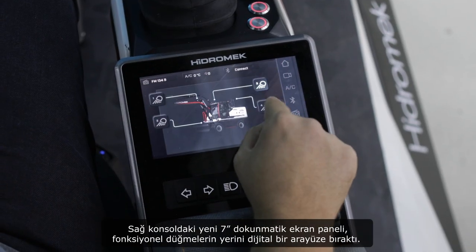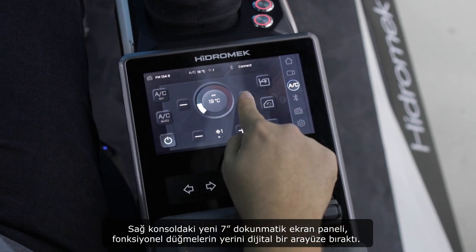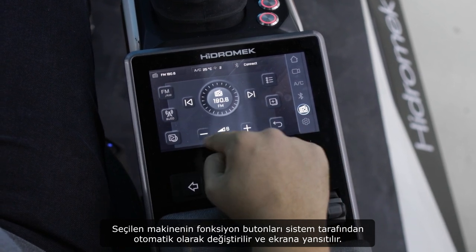The new 7-inch touchscreen panel on the right console replaces functional buttons with a digitalized interface. Function buttons of the chosen machine are automatically changed and reflected on the screen by the system.